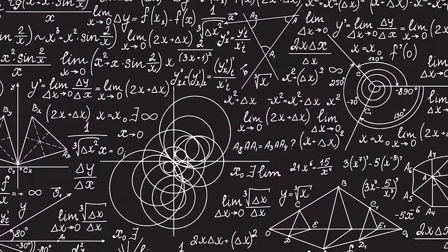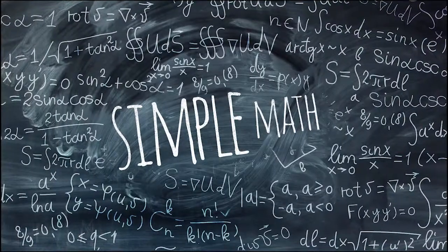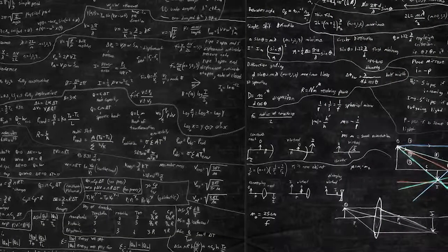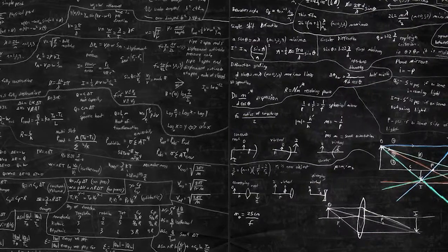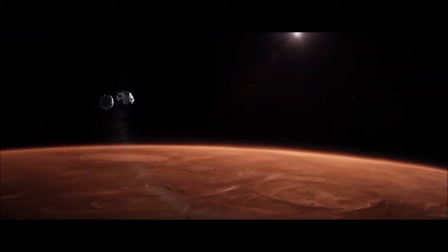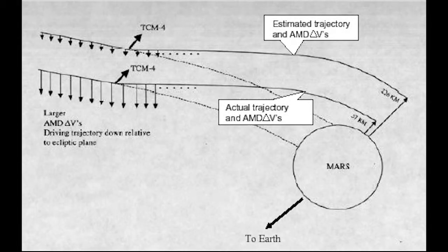Why did this happen? The root cause of the failure was a simple mathematical error. Thruster data has to be provided to the spacecraft to fire its engines and enter orbit. NASA used a computer program at the ground station to calculate the impulse of the thrusters. Data from this software is processed and sent to the orbiter to fire its engines and maintain orbit. But the software provided impulse data in English units — pound seconds — instead of the metric units, newton seconds. Every impulse data provided to the orbiter was therefore underestimated by a factor of 4.45, which is the conversion factor between these two units.